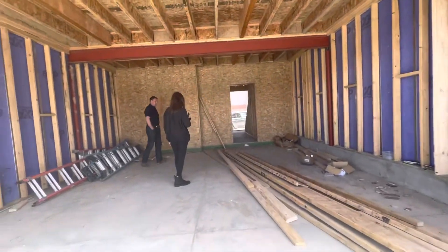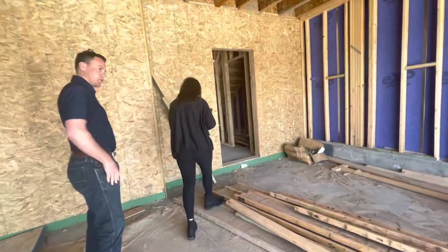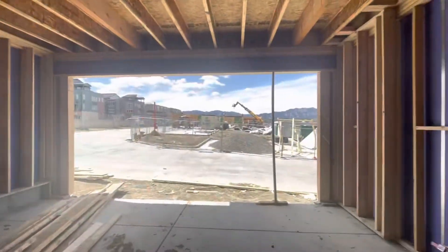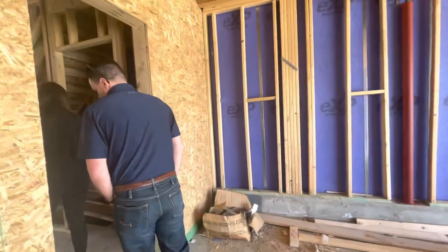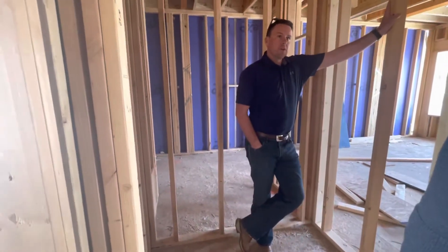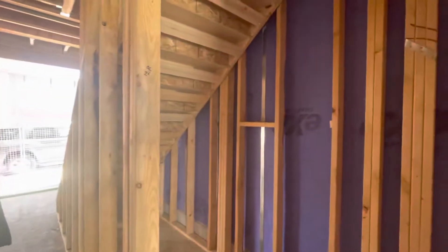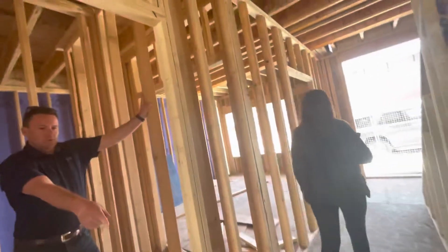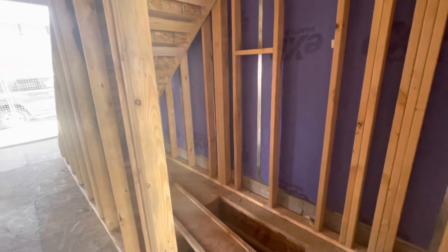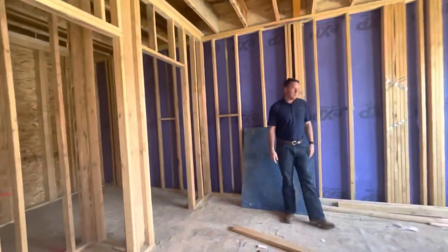It'll be fully drywalled in here. First floor mechanical — this would be a furnace. We do a really nice two-zone heating and cooling, which you need on this vertical construction, so you have two thermostats and a damper system. We do a crawl space on all of ours, so there is extra storage.